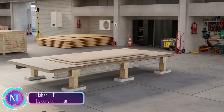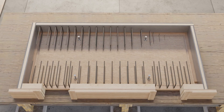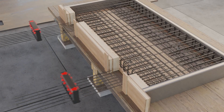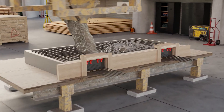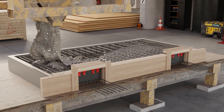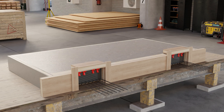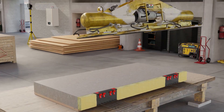In the realm of construction tech, the Leviat Halfen HIT balcony connector is revolutionizing the way balconies are linked to buildings. This innovative product boasts exceptional strength, efficiency, and sustainability, marking a significant breakthrough in the construction industry. With superior load-bearing capacity, it supports even the most intricate cantilevered balcony designs, effectively transferring bending moments and shear forces while ensuring the continuity of concrete reinforcement and thermal insulation, thereby preventing cold bridging and enhancing energy efficiency.